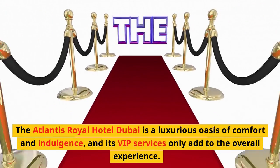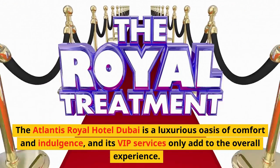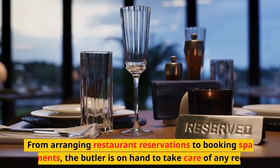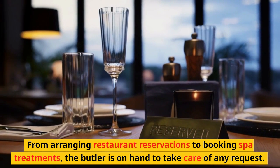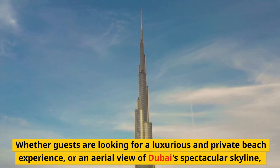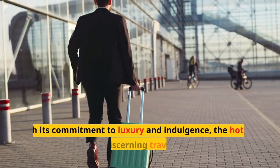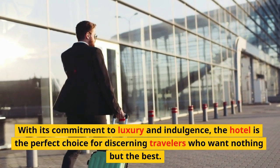The Atlantis Royal Hotel Dubai is a luxurious oasis of comfort and indulgence, and its VIP services only add to the overall experience. The hotel offers private butler service to ensure that guests have everything they need during their stay, from arranging restaurant reservations to booking spa treatments. Whether guests are looking for a luxurious private beach experience or an aerial view of Dubai's spectacular skyline, the hotel offers a range of VIP services to make their stay truly unforgettable.